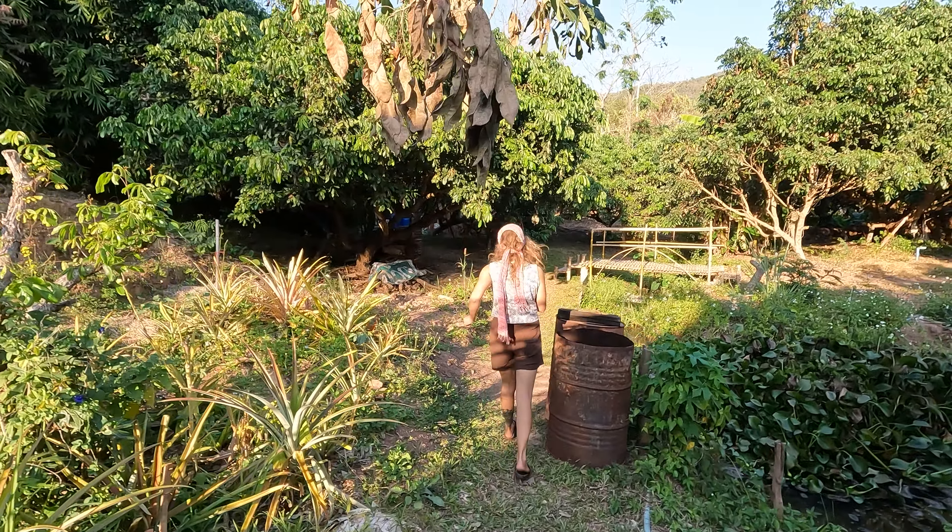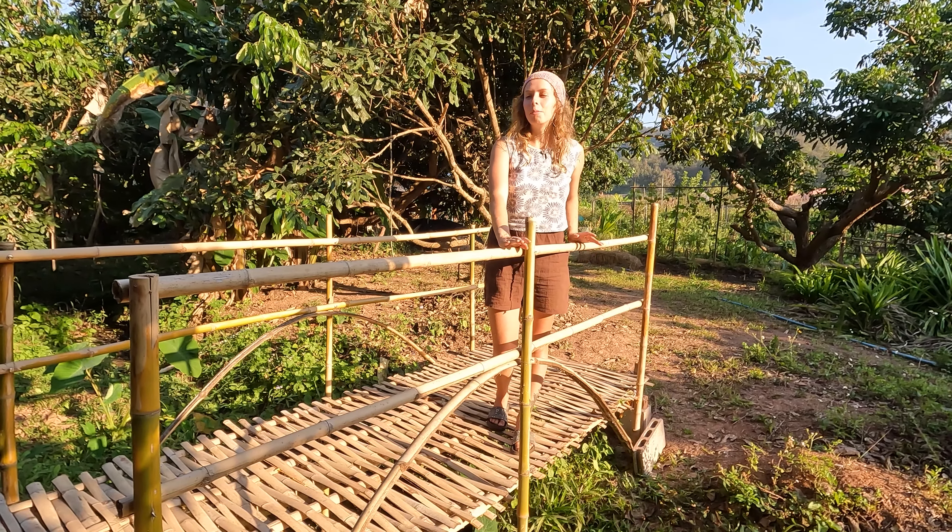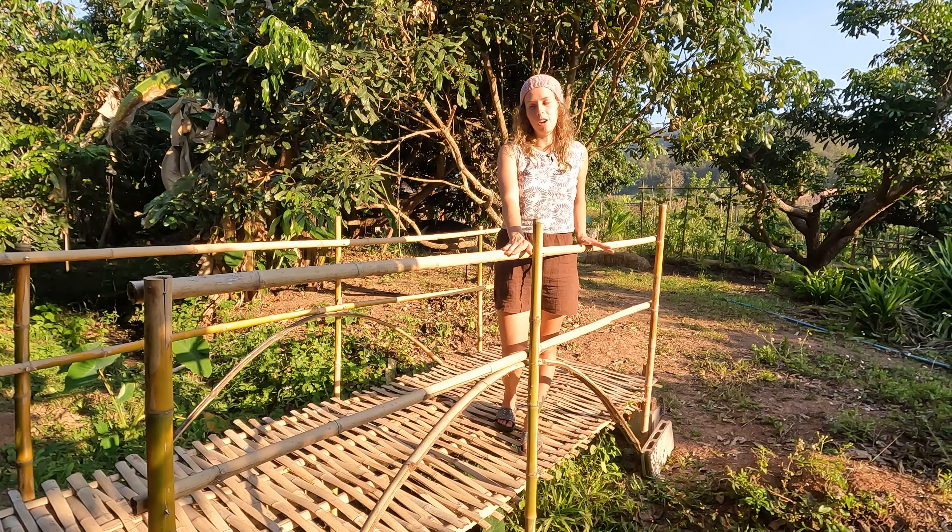That was just garden number one by their new house. We're going to take a little meander through their property across the bamboo bridge that you might have seen in one of our other videos, to their other gardens that are just bursting with different vegetables. Philippe apparently built that bamboo bridge in just one day, which is seriously impressive.